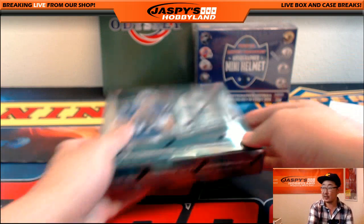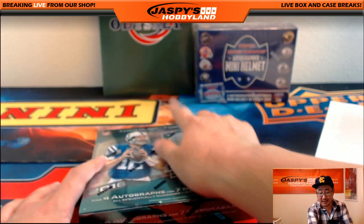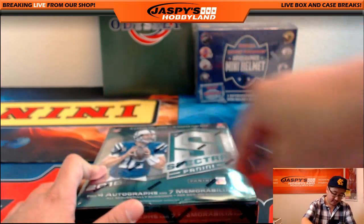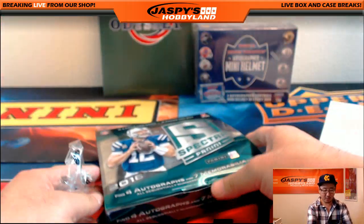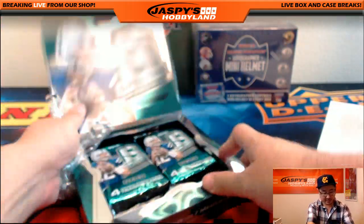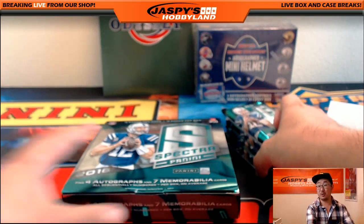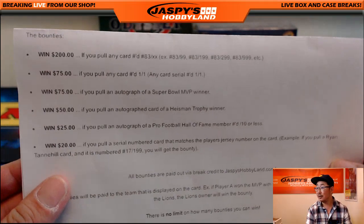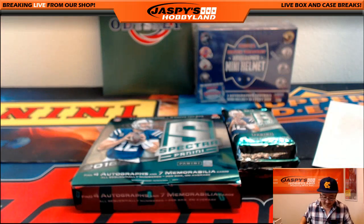Three to go — we've got Spectra, we've got the mini helmet, and we've got the Odyssey. We need to give away more money here. Let's do Spectra. Another quick reminder — those are the bounties right there. Cross your fingers, let's do this.